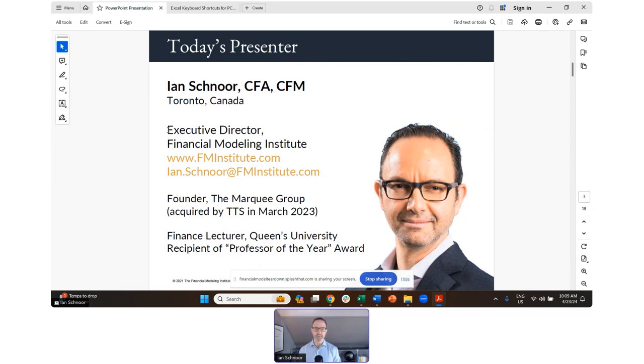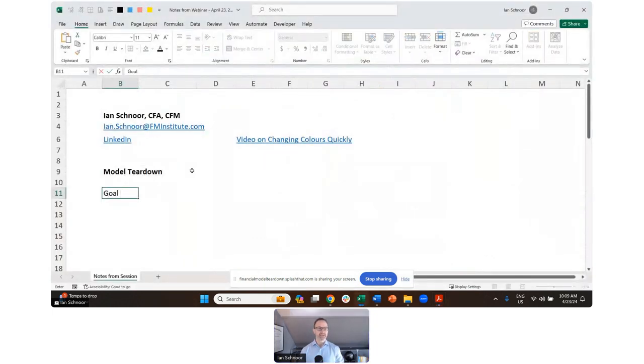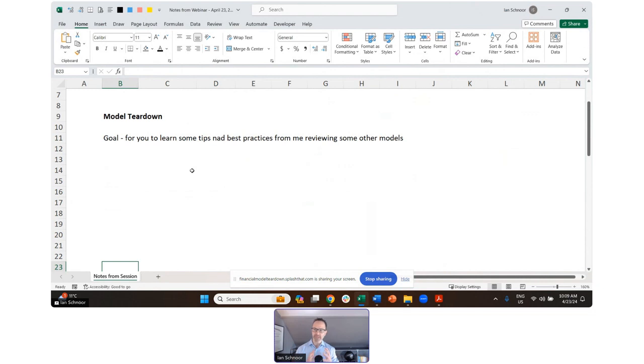I'm thrilled to have you here today. We run lots of free webinars all over the world to help people boost their skills and confidence in modeling. The goal today is for you to learn some tips and best practices from me reviewing some other models. I'm going to share some models with you, and I'm going to keep a big list of best practices and talk about them as we go into these models — showing you what's working well and what's not working well.